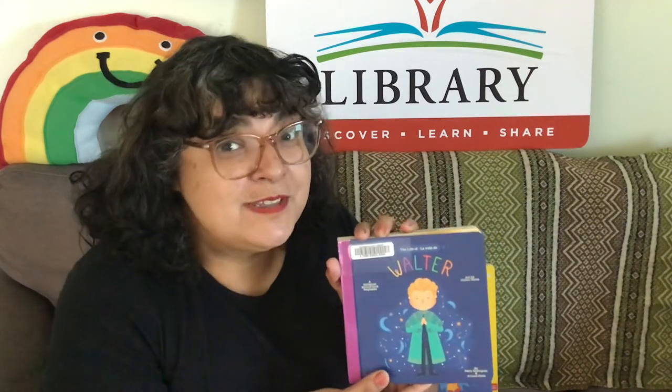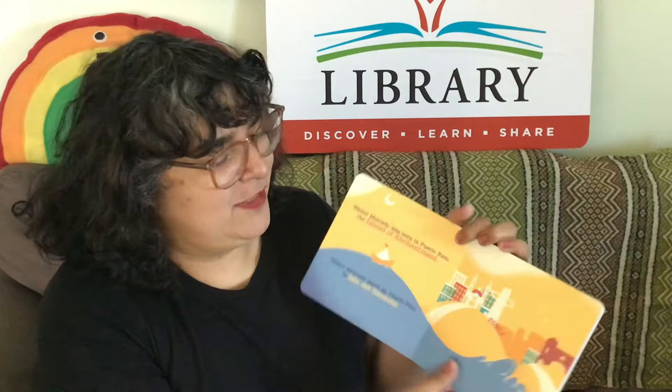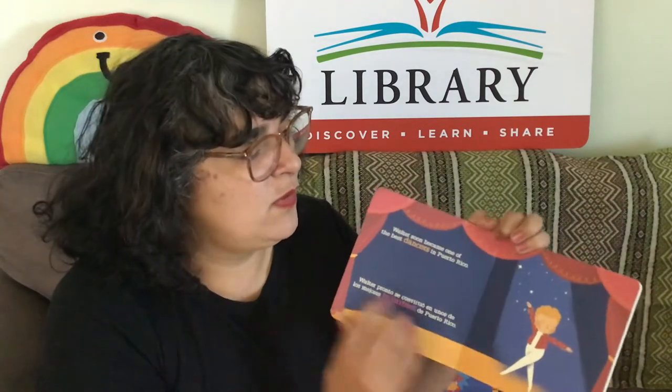And this one that I came across recently is about Walter Mercado — The Life of Walter, La vida de Walter. Walter, if some of you know, was a personality on Spanish language TV who did astrology. I thought this was amazing that they made a board book of him. It talks about his life — he grew up in Puerto Rico and became just this lovable person all around the world.